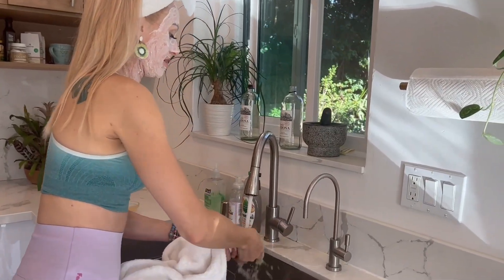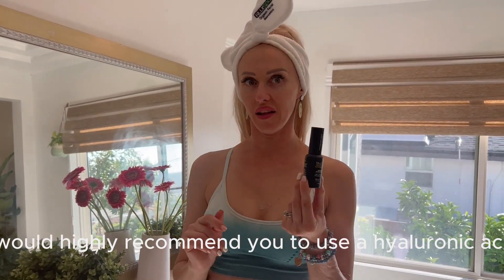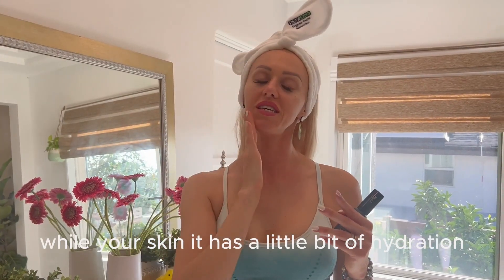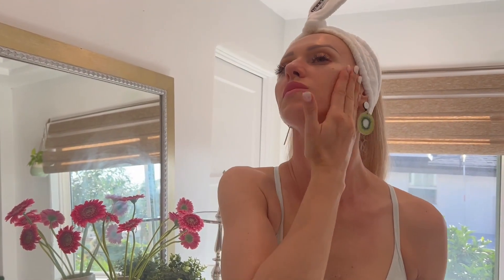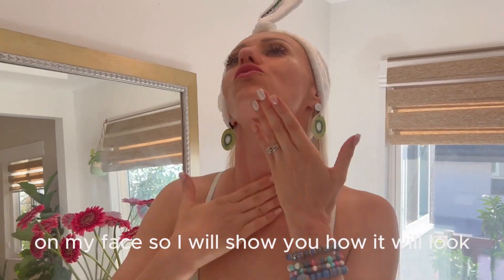It's time to wash my face and see how amazing my skin looks. It can be a little hard to remove, but it's worth it. While we have moisture on our skin, I would highly recommend using hyaluronic acid. Apply it while your skin still has a little bit of hydration, then massage it in.